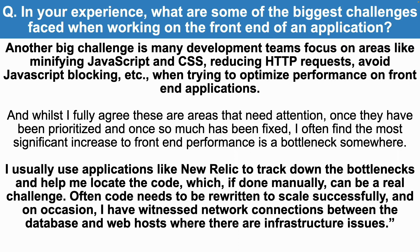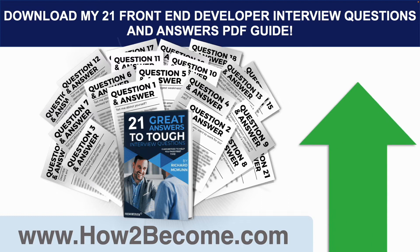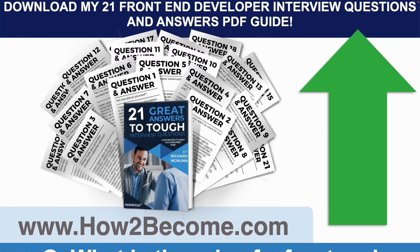That's a really strong and confident answer to that interview question that's going to score you highly at your front-end developer interview. Click the link in the top right-hand corner — it will take you to my website, howtobecome.com, where you can download my 21 front-end developer interview questions and answers for all industries to give you the edge in your interview, including the ones we're covering right now. Here's the next question: what is the role of a front-end developer?